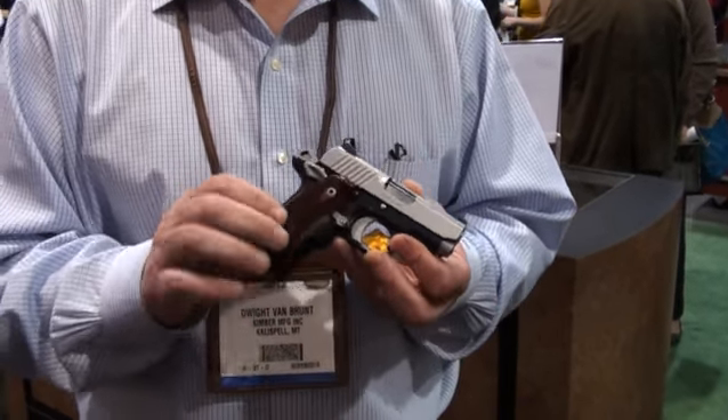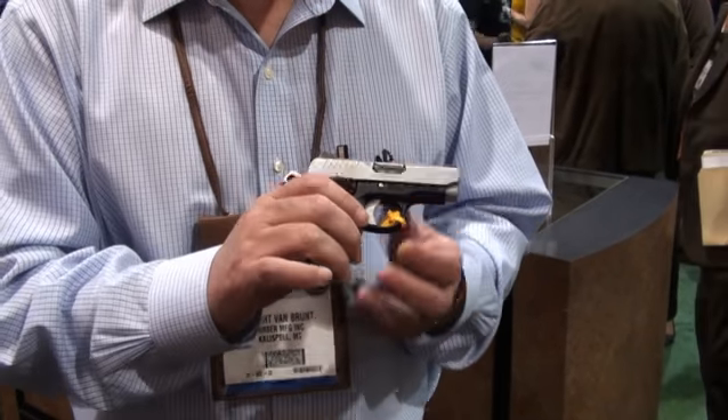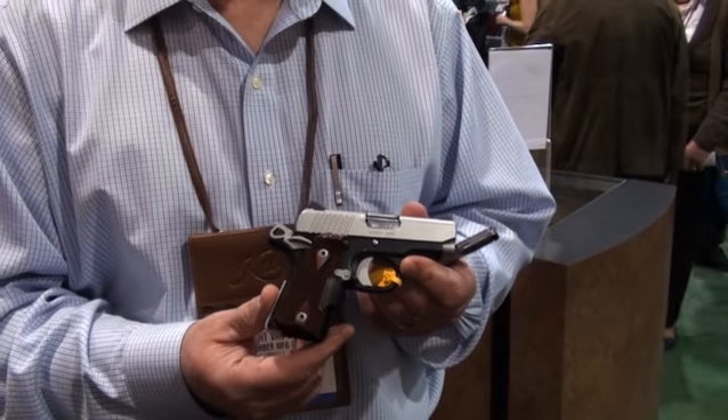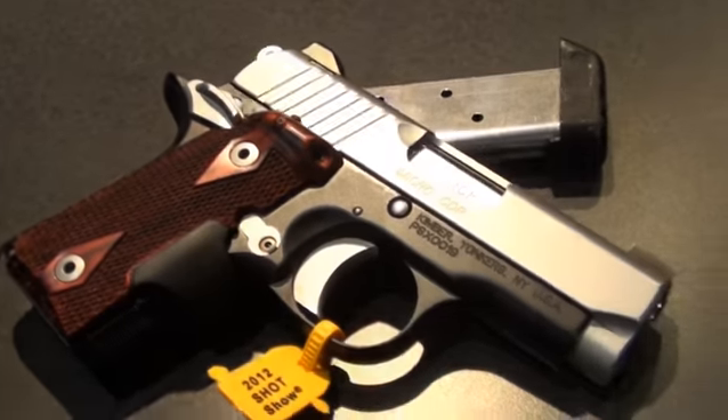It weighs less than 15 ounces. With this extended magazine it holds seven rounds, though we'll be shipping it with the flush fitting six round magazine. We're very excited about this. It's accurate. It's dependable. And what else would you expect from Kimber?